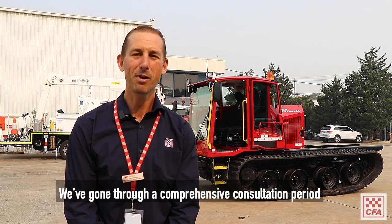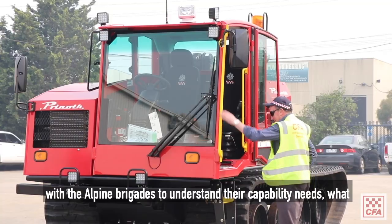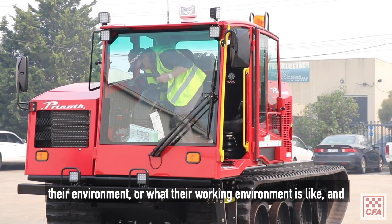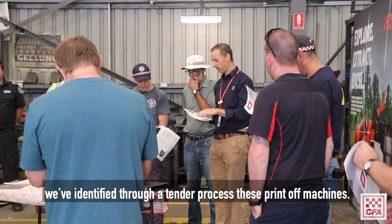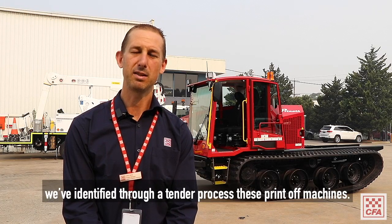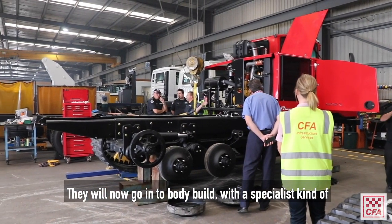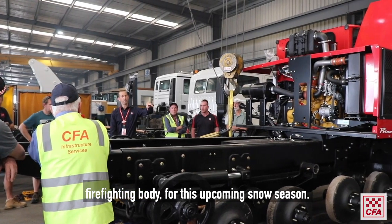We've gone through a comprehensive consultation period with the Alpine brigades to understand their capability needs, what their working environment is like, and we've identified through a tender process these Prinoth machines. They will now go into body build with a specialist firefighting body for this upcoming snow season.